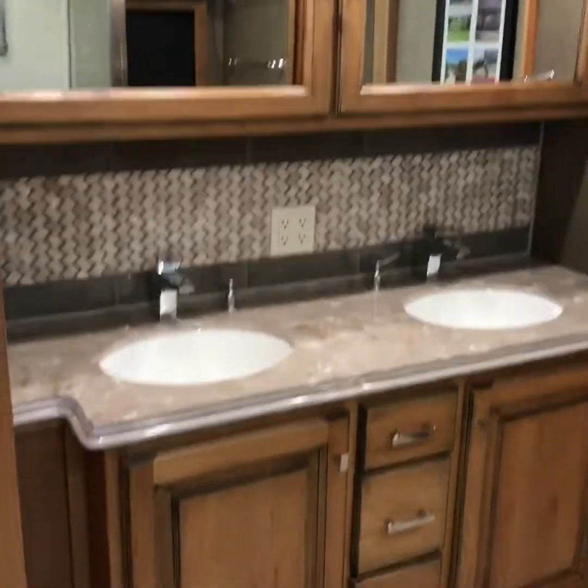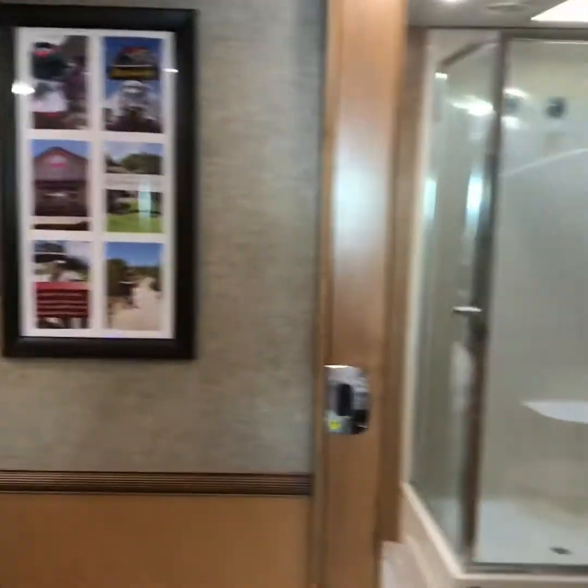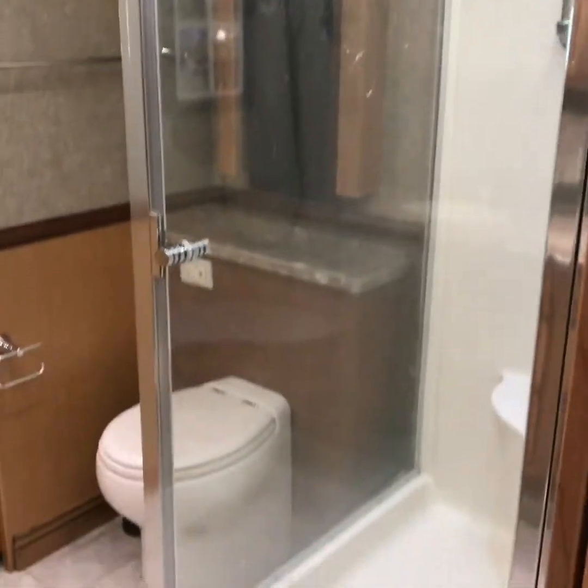Coming back here to the bathroom, your double sinks. Nice large walk-in closet behind that door. Good washer and dryer.